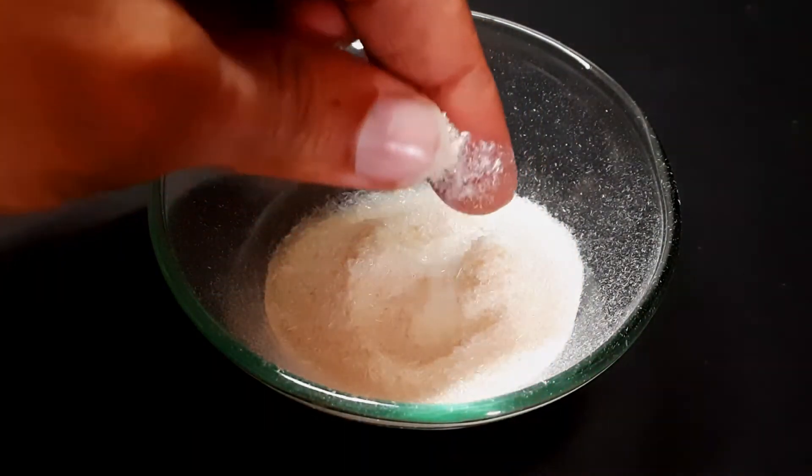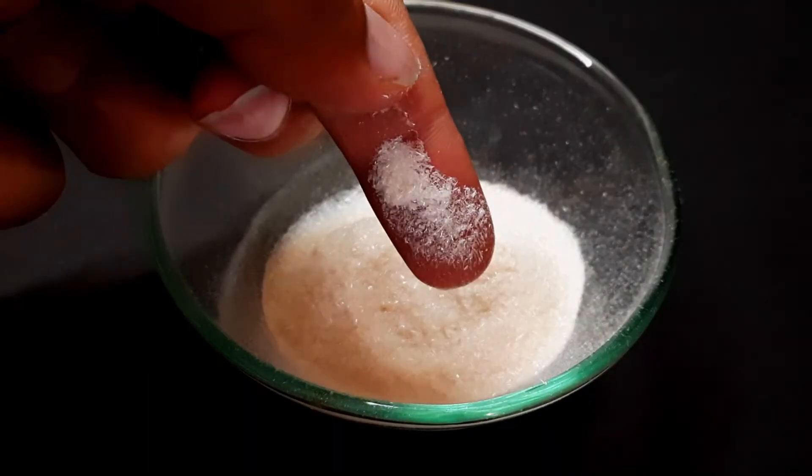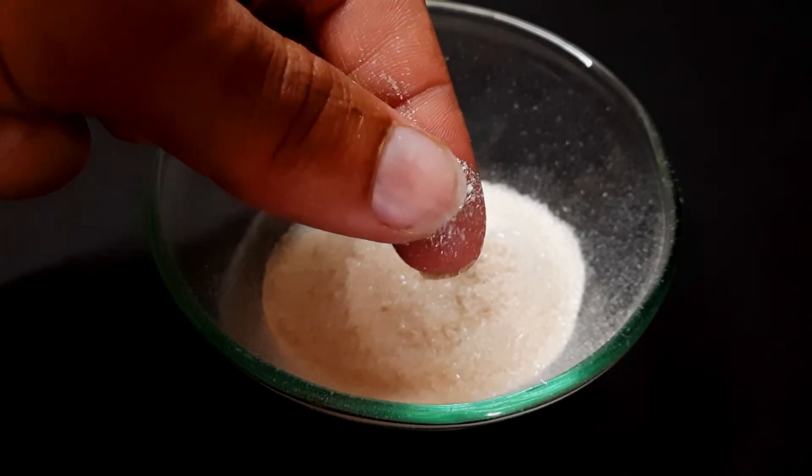It is a pure white shiny compound and it has a skin-cell-like texture.